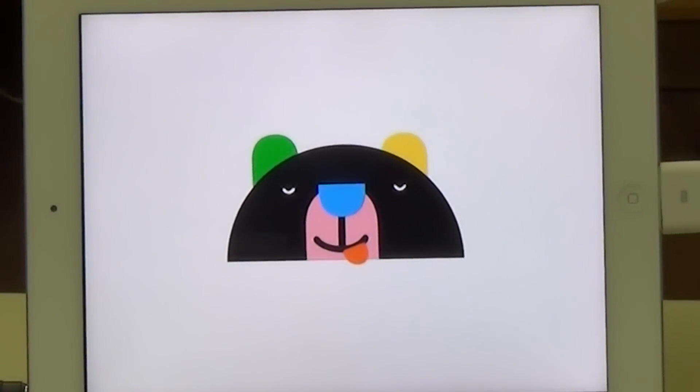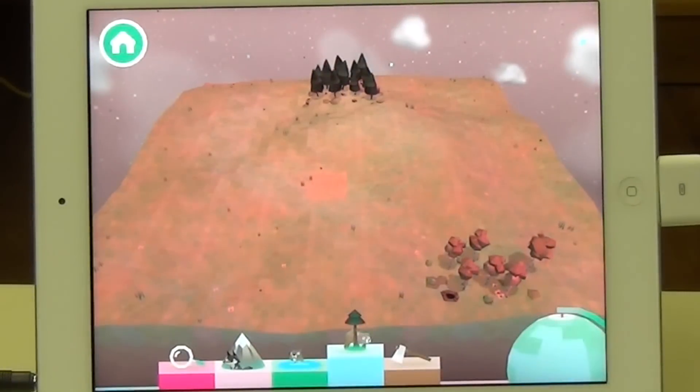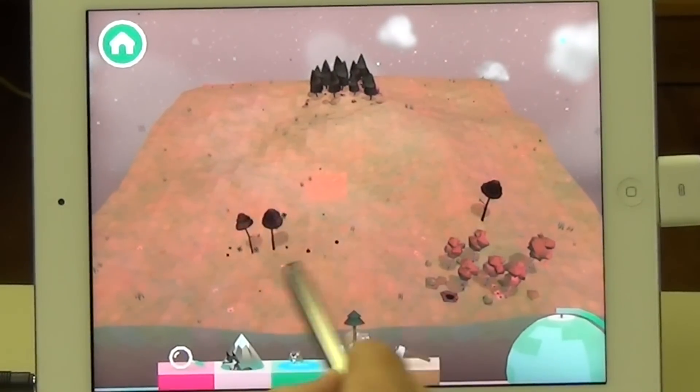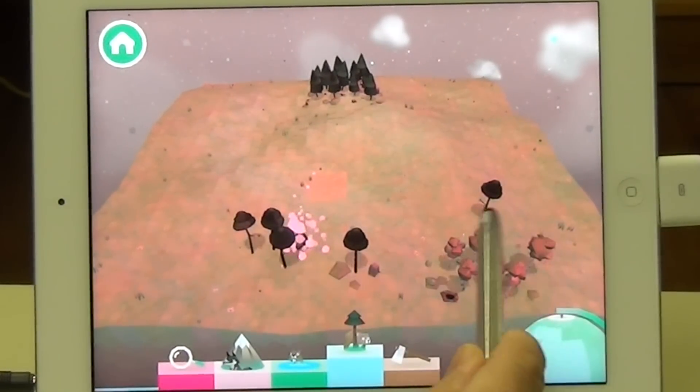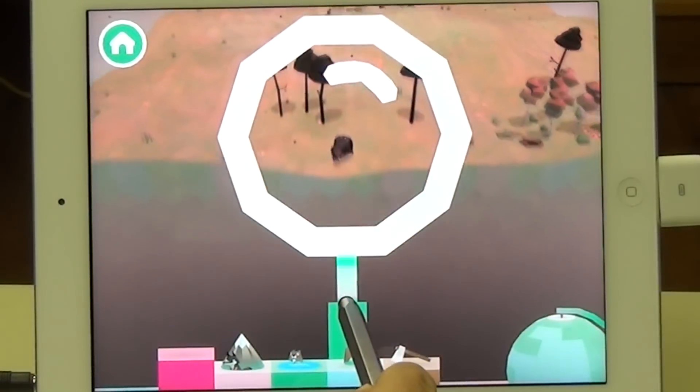Hi, this is Warren Buckleitner, and today I'm looking at Toca Nature, one of the most exciting and most sophisticated apps that Toca Boca has made. The real genius of this app is the complete ease of use. You start out one touch and you're in, and just touch anywhere on the screen and you can start creating a landscape.